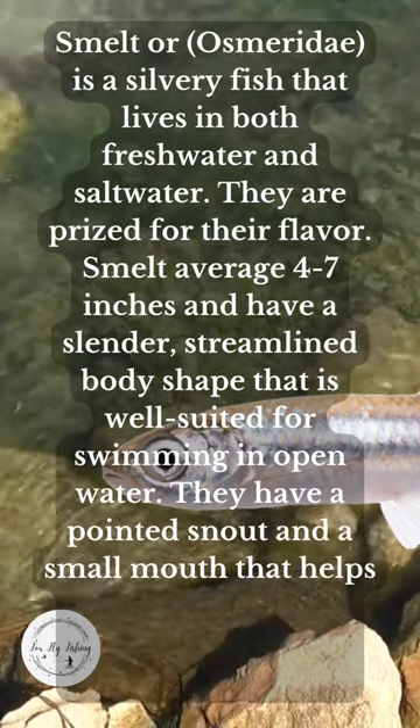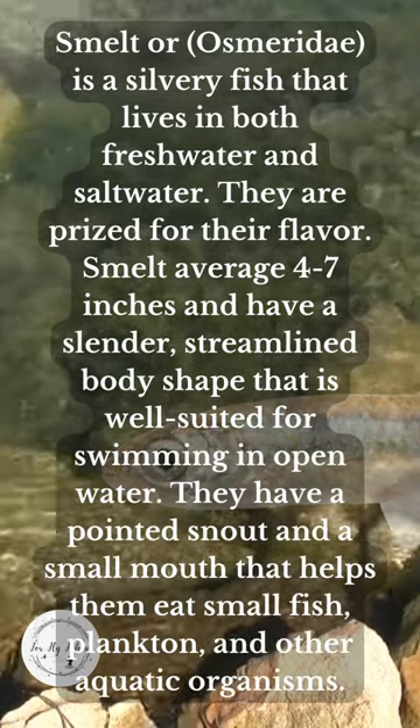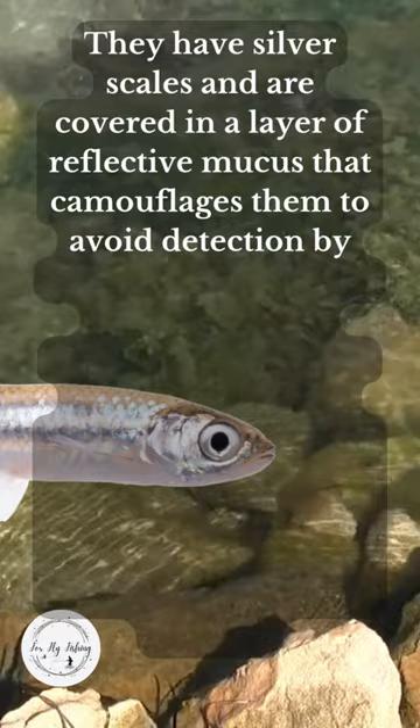They have a pointed snout and a small mouth that helps them eat small fish, plankton, and other aquatic organisms. They have silvery scales and are covered in a layer of reflective mucus that camouflages them to avoid detection by predators.